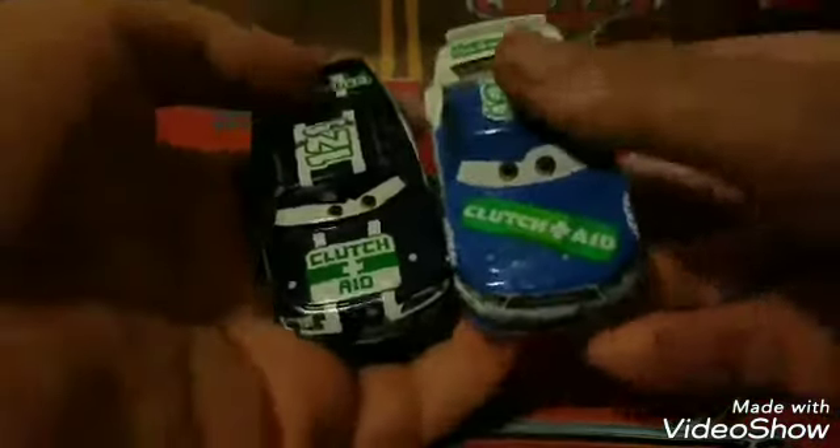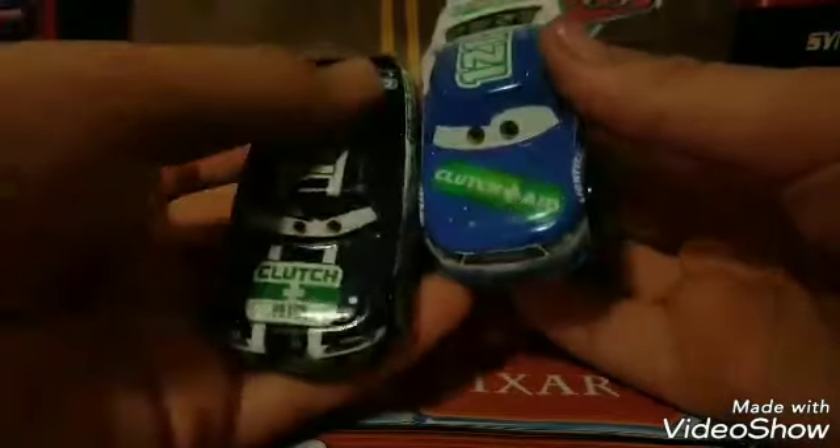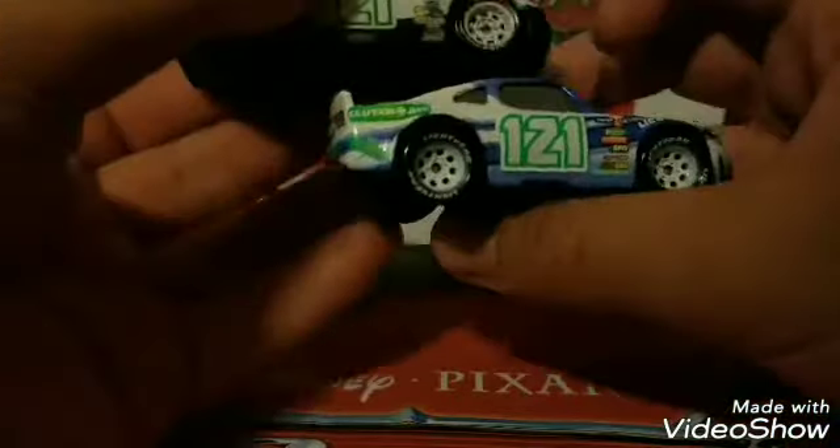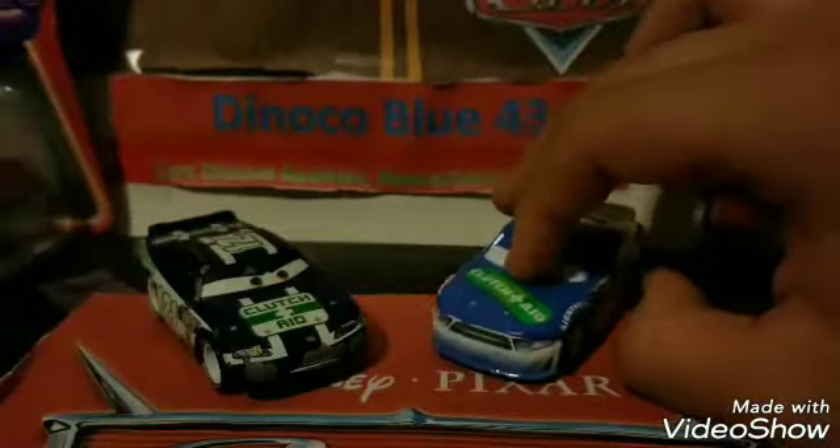Let's get on to the comparison with the other Clutch Aid racer from Cars 1, Kevin Schiff. The Clutch Aid company has definitely evolved over time — they seem to have gone to a lighter blue color. The old blue is more of a navy blue, super dark, almost going to a blackish color, but this one is a standout, noticeable blue. The green has also gotten a little bit lighter, though not as much of a change as the blue. They even have the same rim color — both have white or grayish rims, which is a nice continuity.